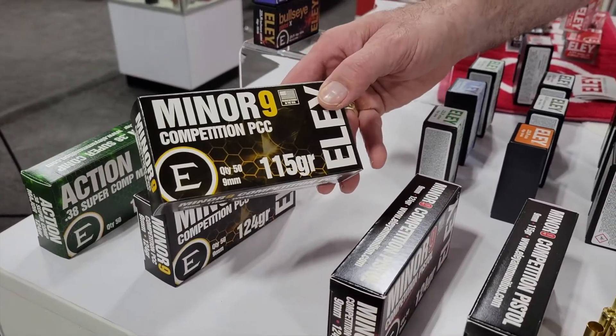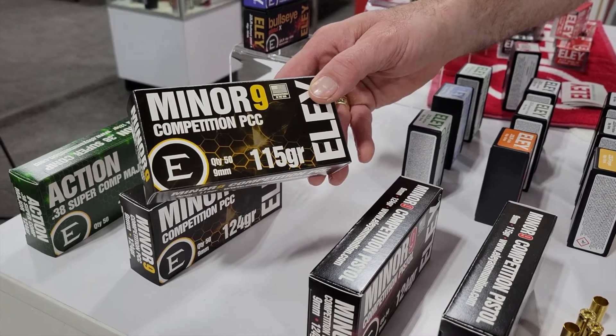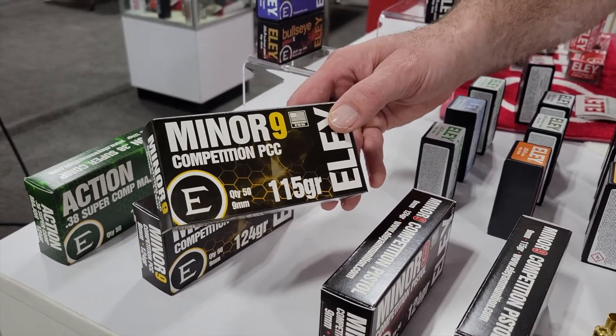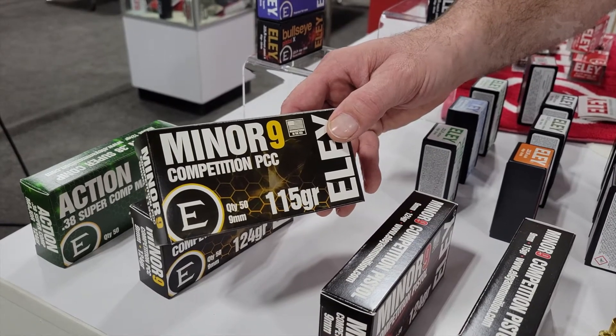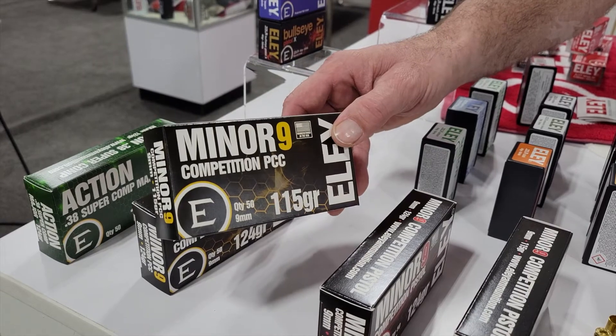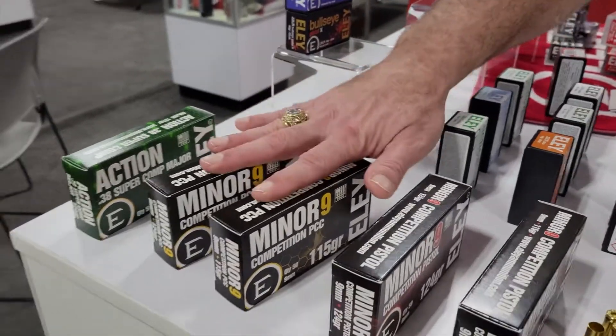They're also going to have two more loads for the PCC — a slightly lighter load that will still make minor power factor, around 130, tested in an MBX PCC as well as a JP. That's offered in 115 grain and 124 grain and will be available through kiloshooting sports dot com.